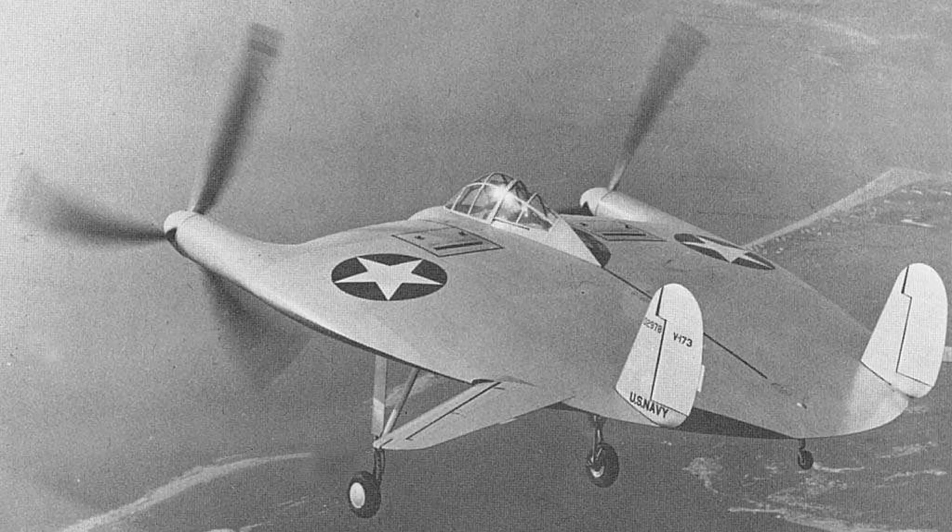It looked like a flying saucer. It flew like a frisbee. And somehow, it worked. This is the Vought V-173, better known as the Flying Pancake — an experimental U.S. Navy aircraft designed in the 1940s with one goal in mind: to revolutionize the way planes took off and landed.